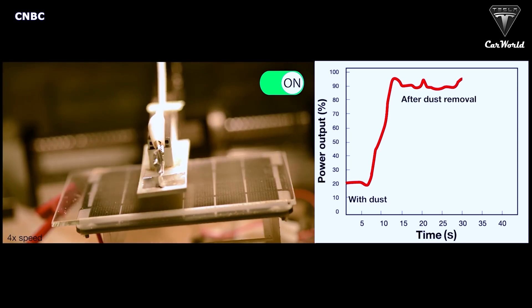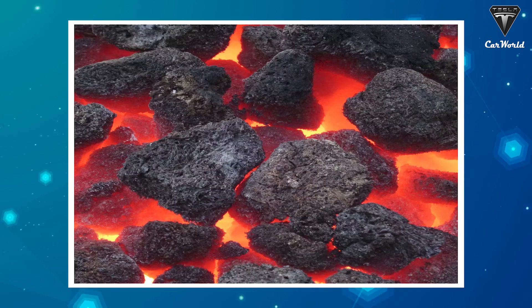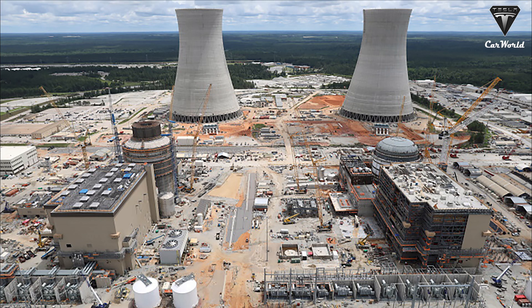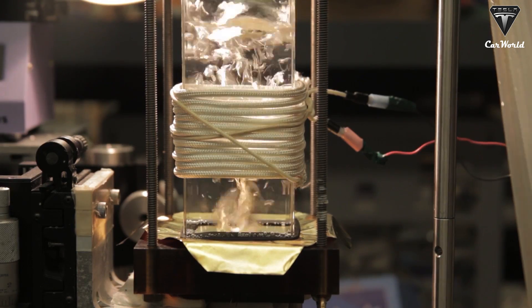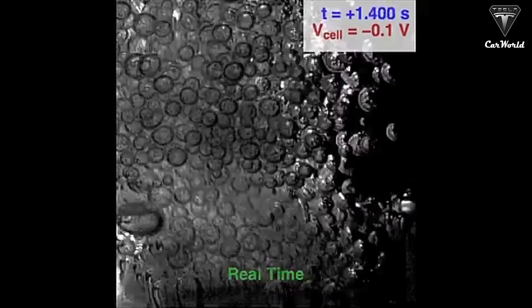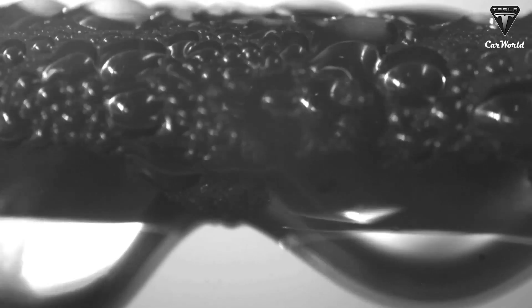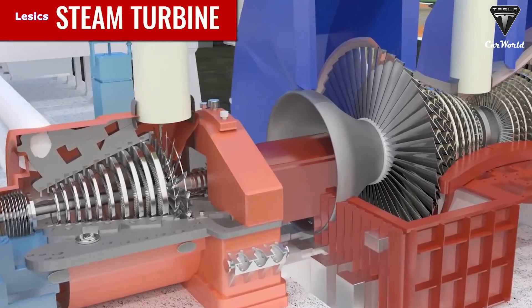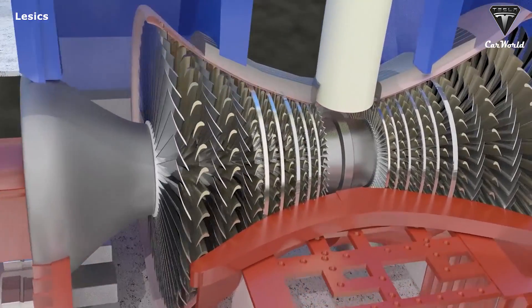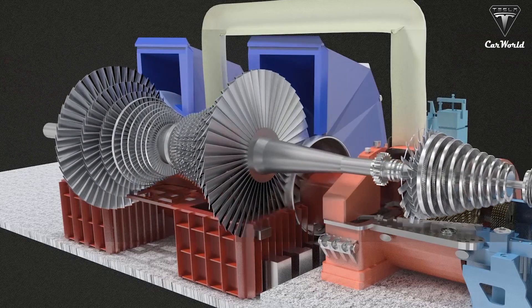More than 90% of the world's electricity comes from sources of heat such as coal, natural gas, nuclear energy, and concentrated solar energy. For a century, steam turbines have been the industry standard for converting such heat sources into electricity. On average, steam turbines reliably convert about 35% of a heat source into electricity, with about 60% representing the highest efficiency of any heat engine to date. But the machinery depends on moving parts that are temperature-limited, and heat sources higher than 2,000 degrees Celsius would be too hot for turbines.